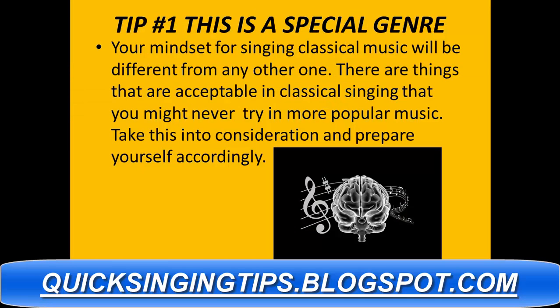Tip number one: you need to keep in mind this is a special genre. Your mindset for singing classical music will be different from any other one. There are things that are acceptable in classical singing that you might not try in more popular music. Take this into consideration and prepare yourself accordingly.